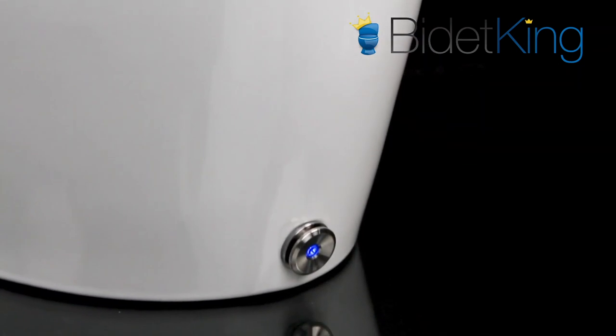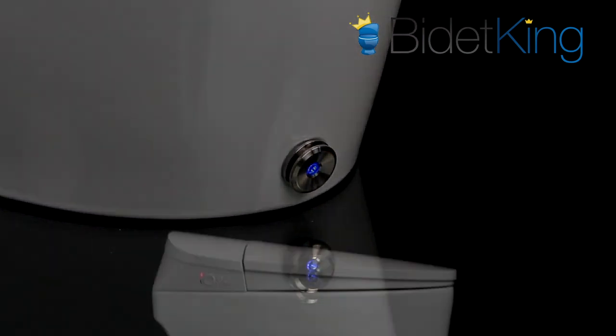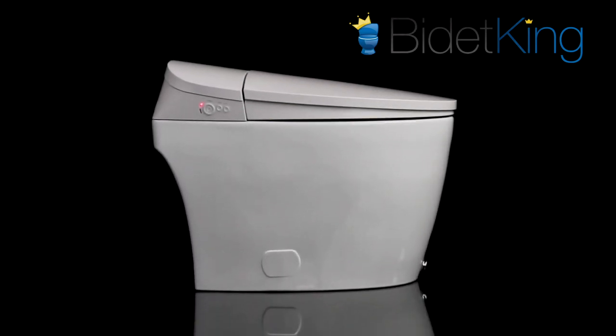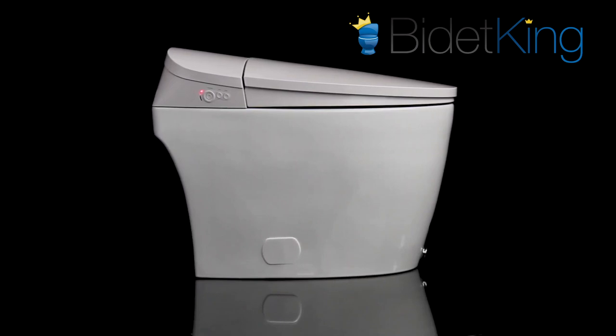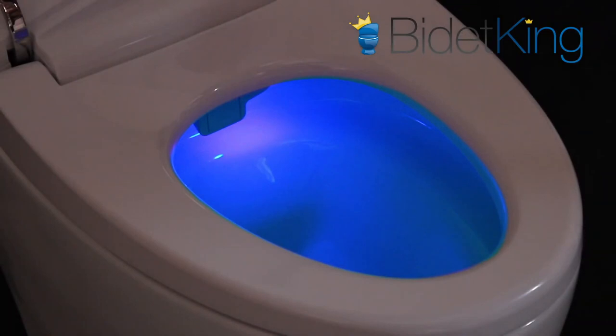Its base is skirted for easy cleaning and features a unique lighted kick button in the front. Its water connections, electrical cord, and backup battery pack can be hidden in its rear compartment to create a seamless look. It also features a blue LED nightlight inside the bowl for an added accent when lighting conditions are dark.